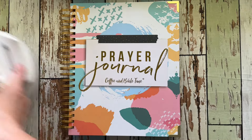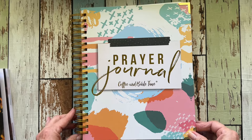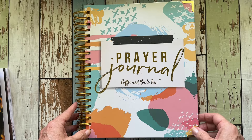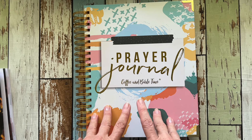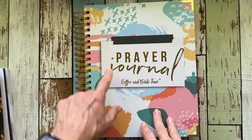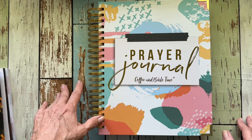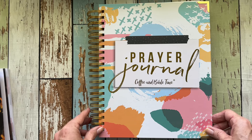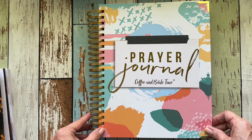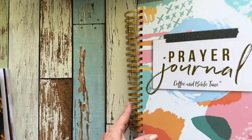This is from Coffee and Bible Time. I'm sure you guys have seen them, their YouTube channel, and they have a prayer journal — they actually have a little planner and a binder I believe — but I ordered this. I actually have been looking at it for quite some time and just never committed, and one day my compulsion just had me order it and now I am so glad that I did. So here we go.